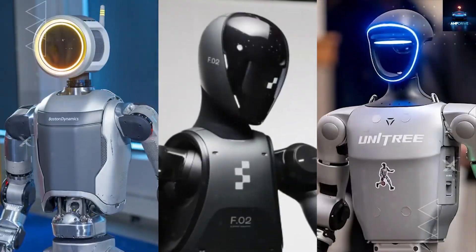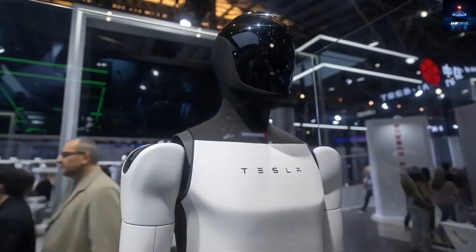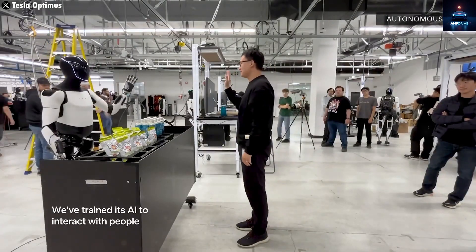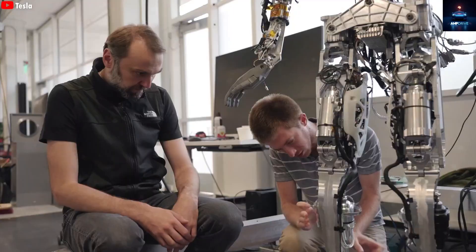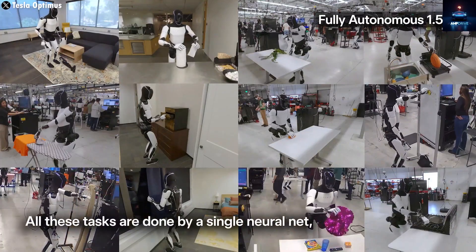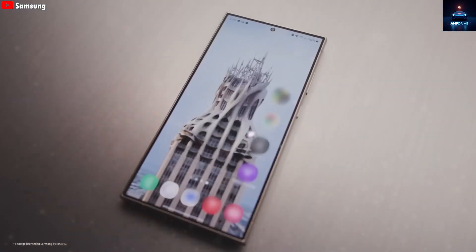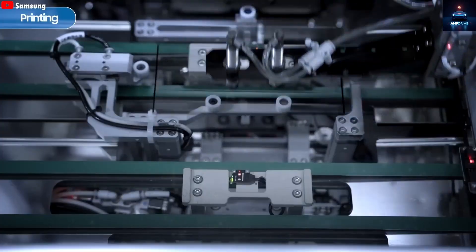No humanoid robot in the world today comes with an OLED facial display. Most robots, including the current Optimus Gen 2, rely only on basic light patterns. According to recent reports, Samsung has become a crucial partner in this project, bringing Tesla's vision of a robot with a speaking, expressive face closer than ever before. So what exactly will this new screen do, and how will it push Optimus ahead of its competition? Let us dive in.